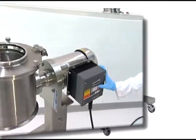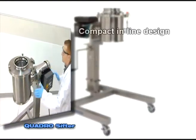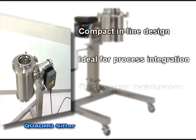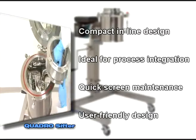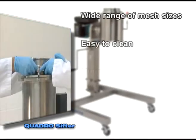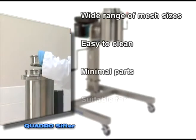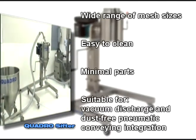Once more, the major benefits of the Quadro Sifter are: compact in-line design, ideal for process integration; quick screen maintenance; user-friendly design; wide range of mesh sizes available; easy to clean; minimal number of parts; suitable for vacuum discharge and dust-free pneumatic conveying integration.